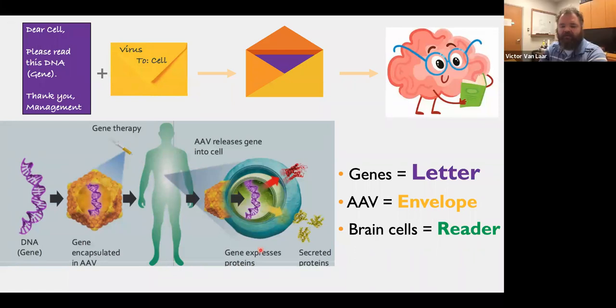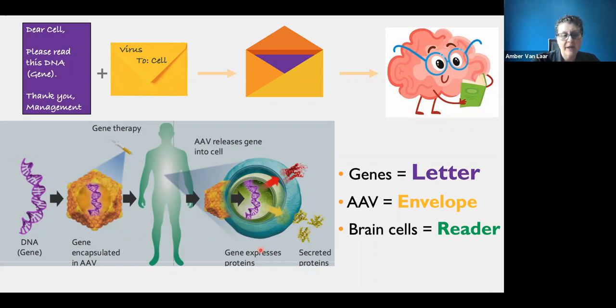Regarding how we know the growth factor enhancement is targeting the right area: post-mortem studies of Parkinson's patients' brains show the biggest drop-off in GDNF in the areas being targeted. Additionally, GDNF is specifically the key factor for dopamine cells, making it the ideal candidate for this particular situation.